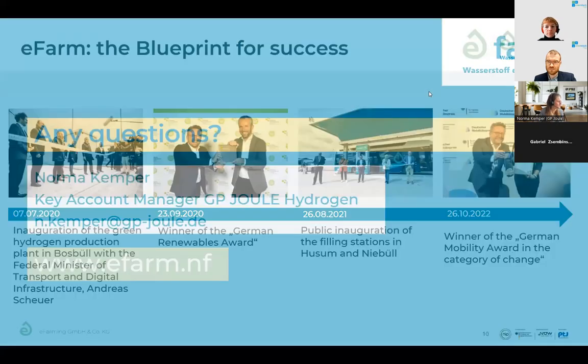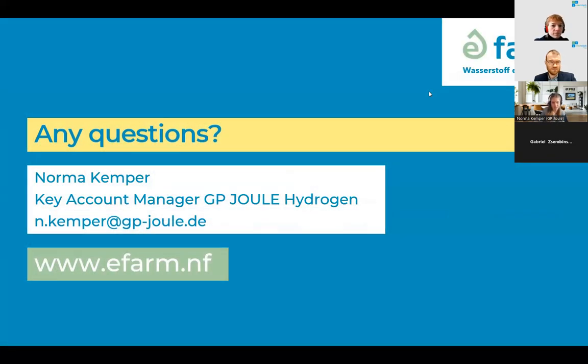This is a big success story for us. I'm very happy to have presented this e-farm project today, because I think it's a very important step in the whole question of energy storage. Green hydrogen is definitely one of the very useful and necessary mediums for energy storage solutions. Thank you very much.